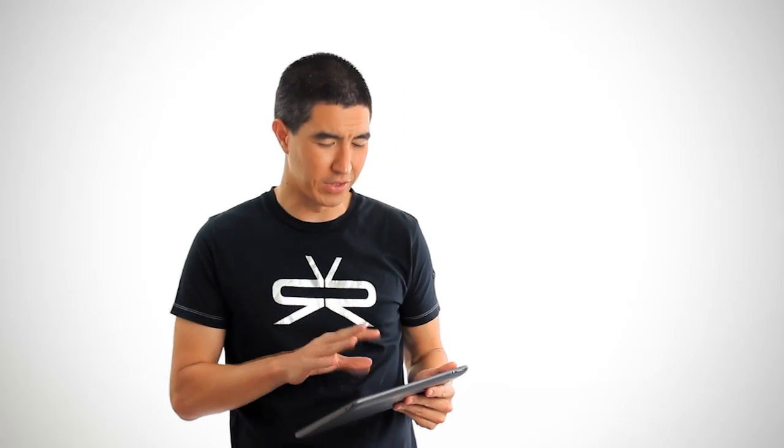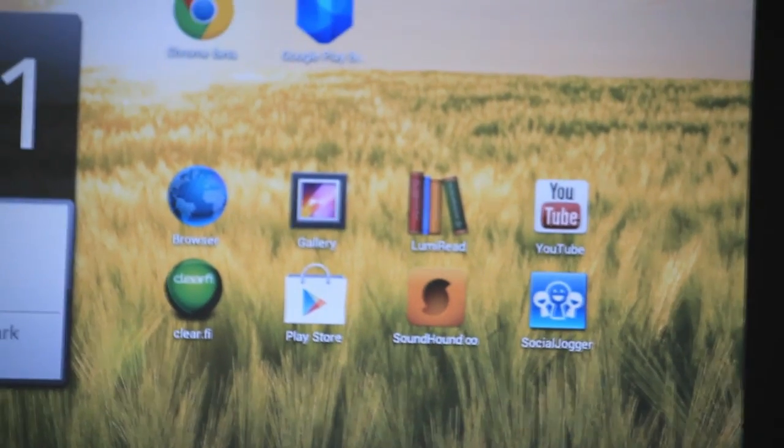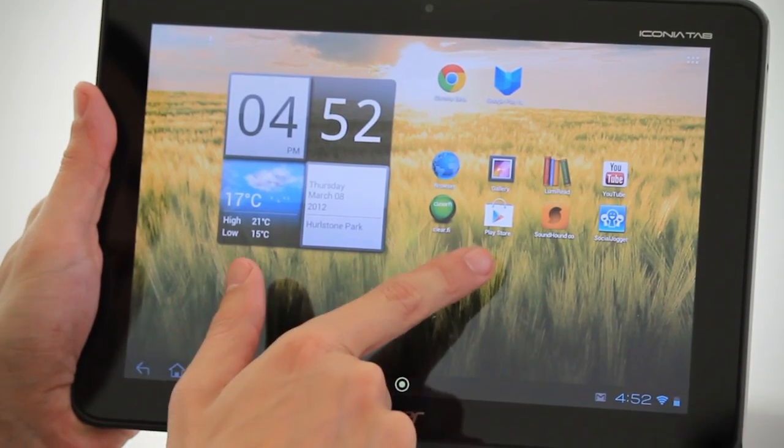While we were playing around with the Acer A200, an update came through for the Android Market. The Android Market logo literally disappeared before our eyes and was replaced in the app list with a new app called Google Play.